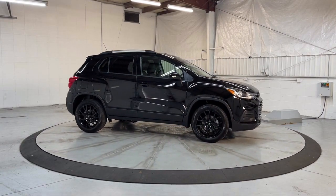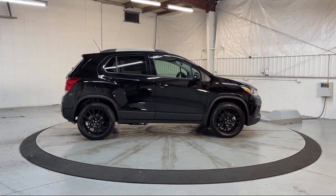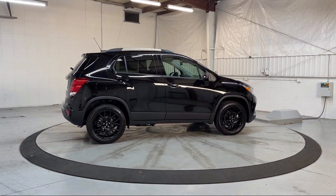Apple CarPlay and Android Auto, Rear View Camera, 4-Way Manual Driver Seat Adjuster, and Heated Door Mirrors.